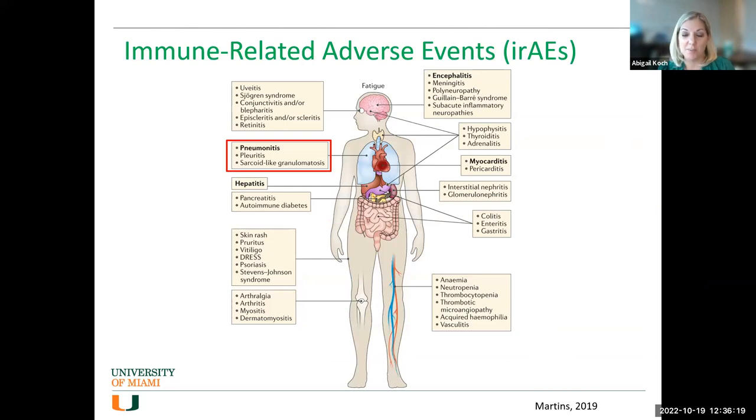Immune-related adverse events, or IRAEs, can affect any organ system: eyes, brain, lungs, heart, blood, hematologic systems, skin, and joints and muscles. This usually requires a multidisciplinary approach to care, and it has made oncologists even more of a jack-of-all-trades because they're the ones diagnosing these therapy-related events. But as a pulmonologist, today we're going to focus on pneumonitis.